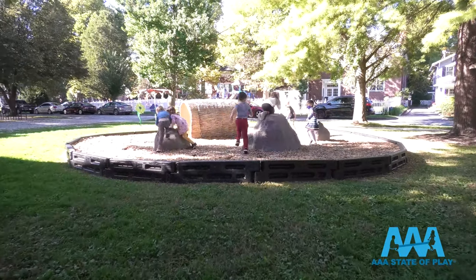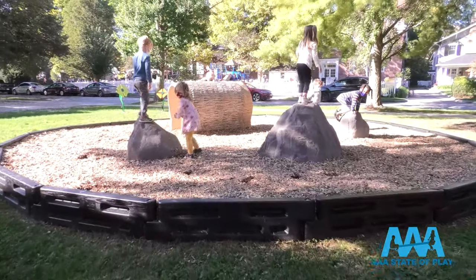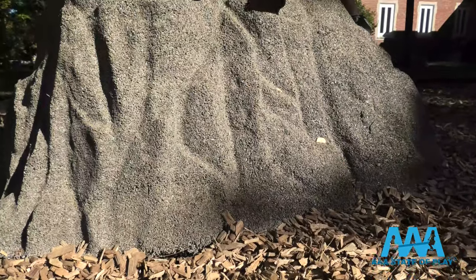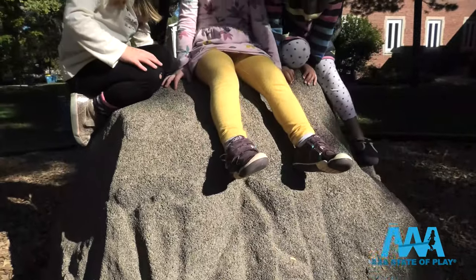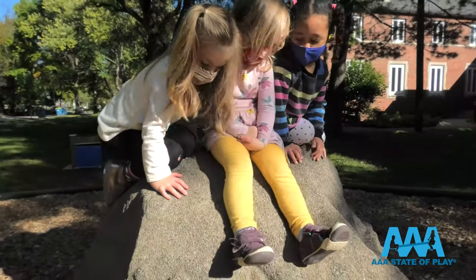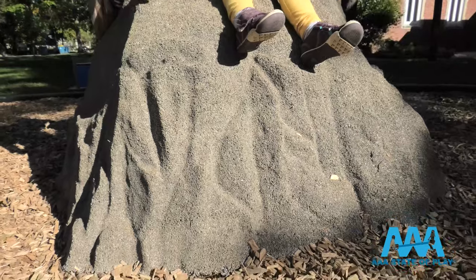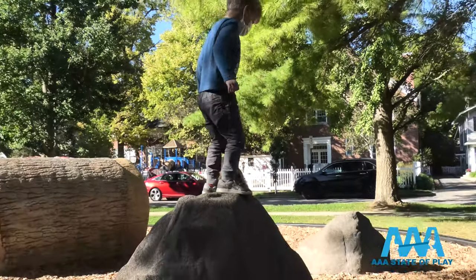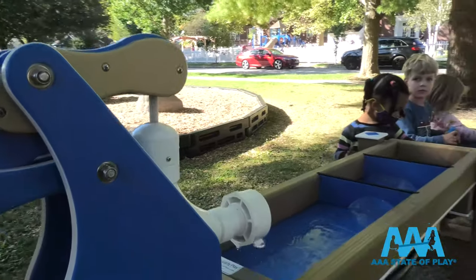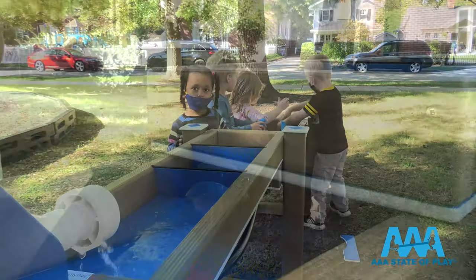Learning, climbing, sitting on a boulder instead of a desk — they may look like the real deal, but these rocks and boulders weigh pounds, not tons. Made of soft, heavy-duty recycled rubber or sturdy glass fiber reinforced concrete, there are no sharp edges or hard surfaces. They come in a variety of sizes and colors with easy installation and maintenance.